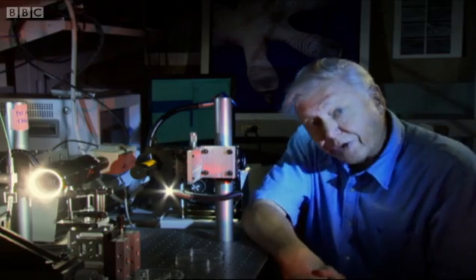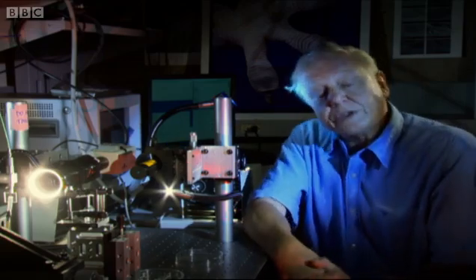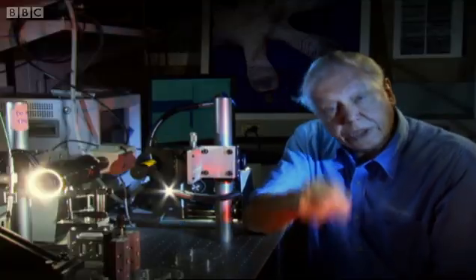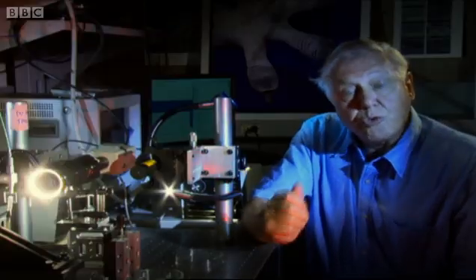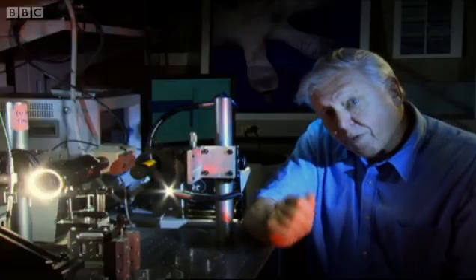In order to unravel the mysteries of the gecko's foot, it was necessary to be able to measure the sticking power of one single hair from it. And to do that, you needed the techniques borrowed from the most advanced physics, like these.